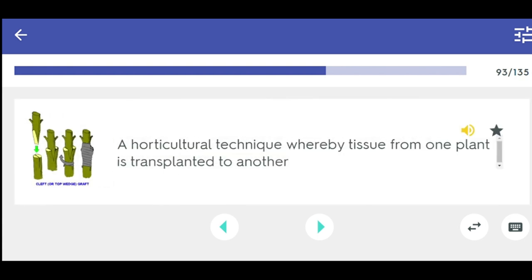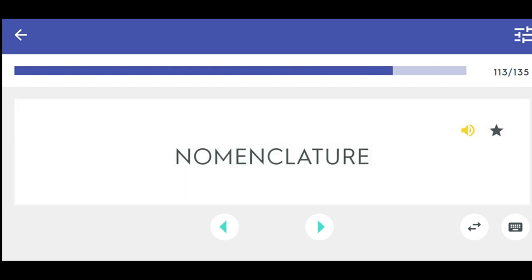A horticultural technique whereby tissue from one plant is transplanted to another. Nomenclature.